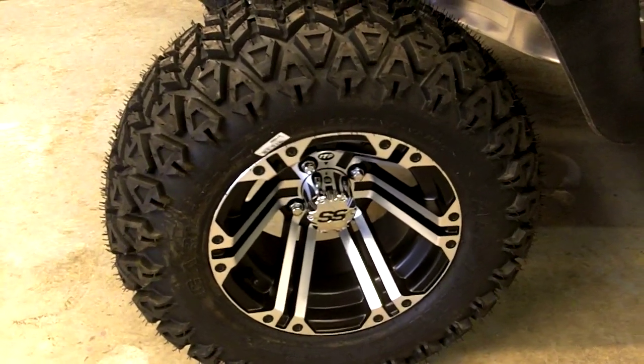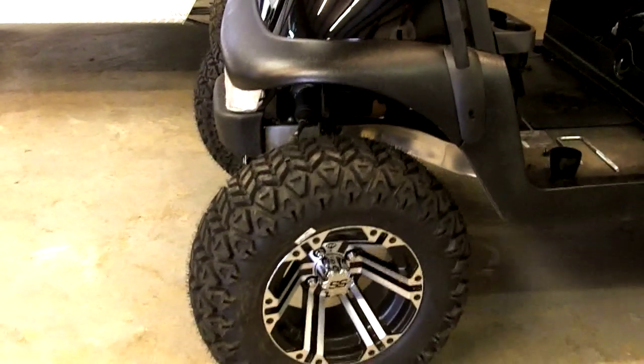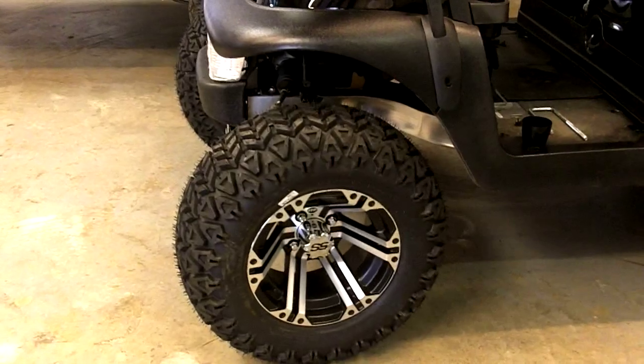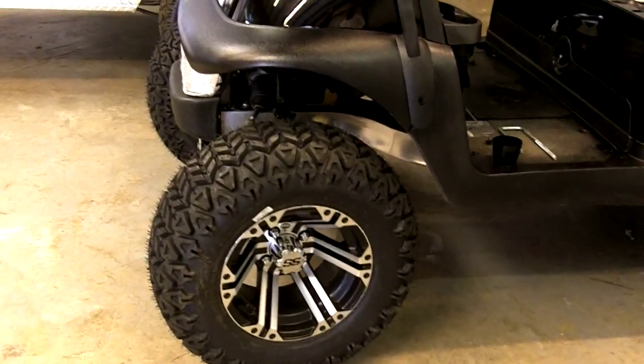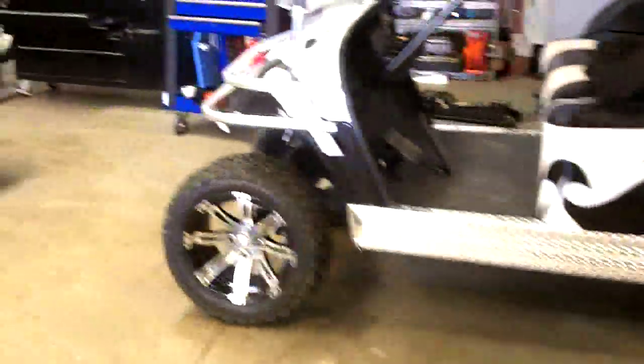Welcome to Custom Golf Carts Columbia. Today we're going to talk about rims and tires. In front of us right here we have a 12-inch ITP S&S wheel — it's a great-looking wheel with a 23-inch Carlisle tire on it. It's an all-terrain tire, a great tire to go with.